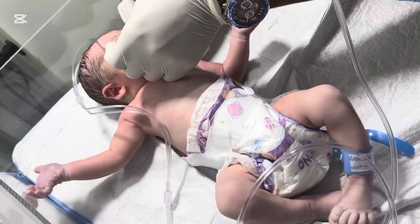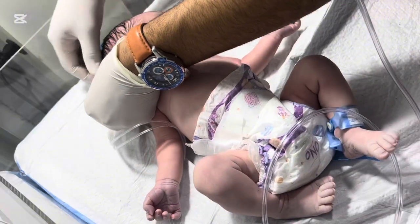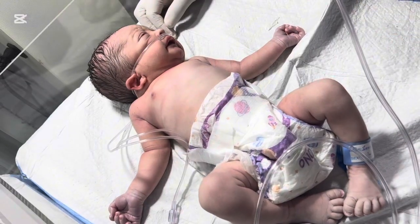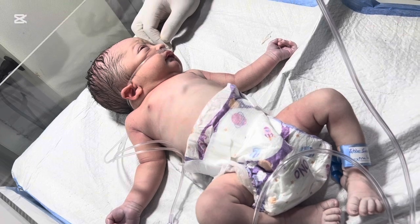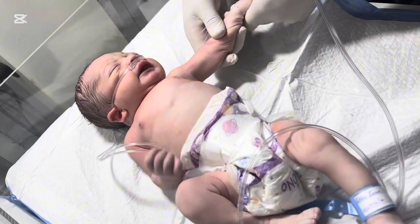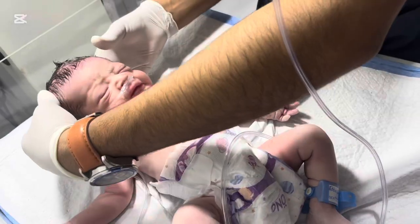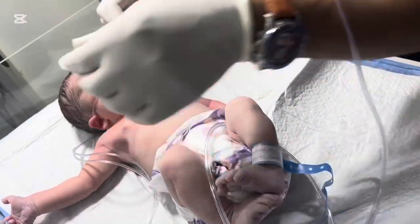The baby arrived at the NICU shortly after birth, showing rapid breathing, chest retractions, and low oxygen saturation levels. These are classic signs of RDS. The doctors and nurses acted immediately, performing a thorough assessment including checking vital signs, heart rate, respiratory rate, and oxygen saturation, observing physical signs of distress such as grunting, flaring nostrils, and retractions, and assessing color and activity level.